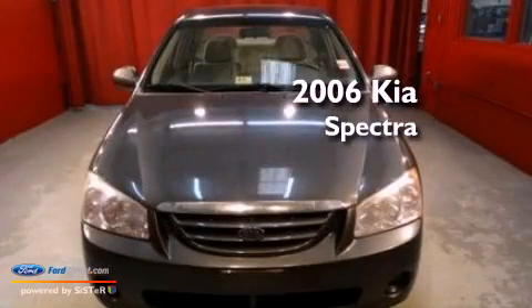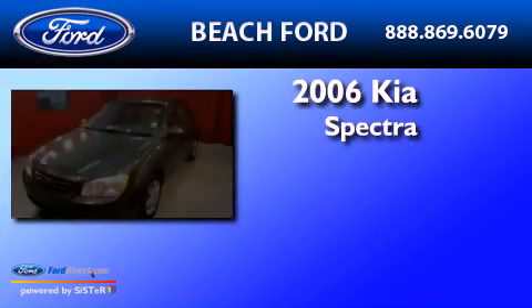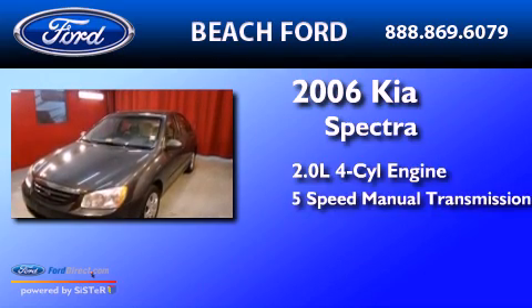This is a 2006 Kia Spectra. It has a 2.0-liter four-cylinder engine and a five-speed manual transmission.